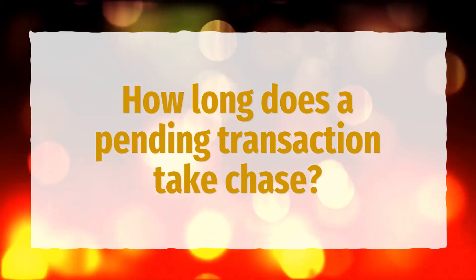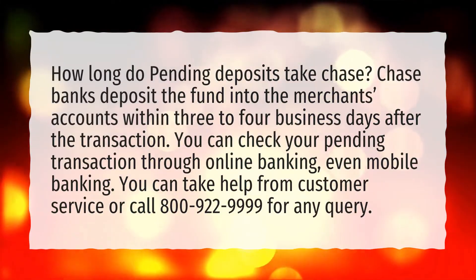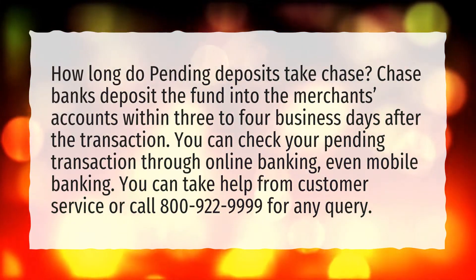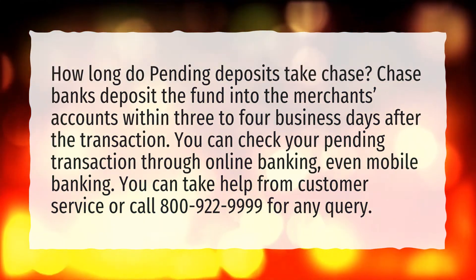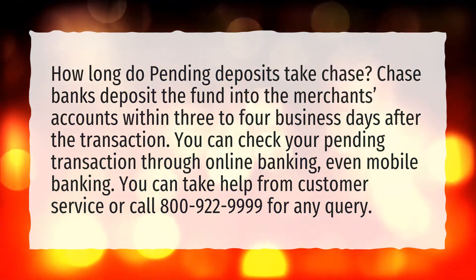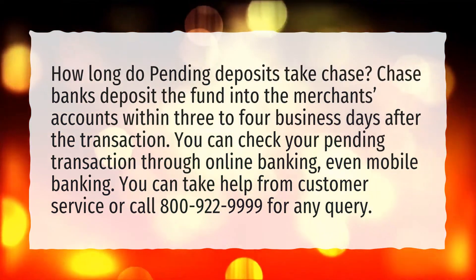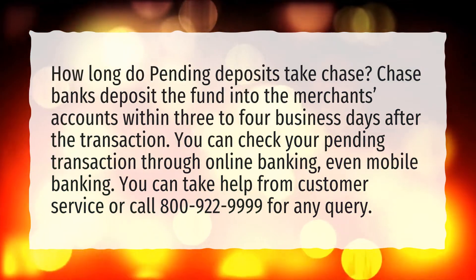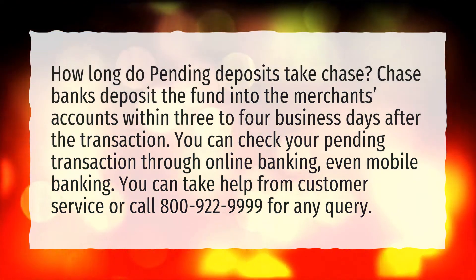How long does a pending transaction take at Chase? How long do pending deposits take at Chase? Chase Bank deposits the funds into the merchant's accounts within three to four business days after the transaction. You can check your pending transaction through online banking or even mobile banking. You can take help from customer service or call 800-922-9999 for any query.